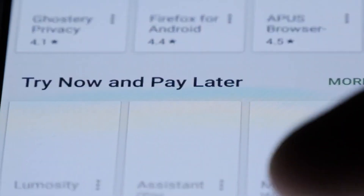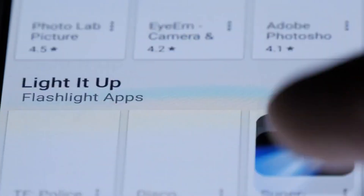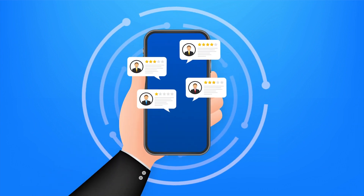Only download apps from official app stores, such as the Google Play Store or Apple App Store, to reduce the risk of installing malicious software. Even then, read reviews and check app permissions to ensure they're legitimate and safe.